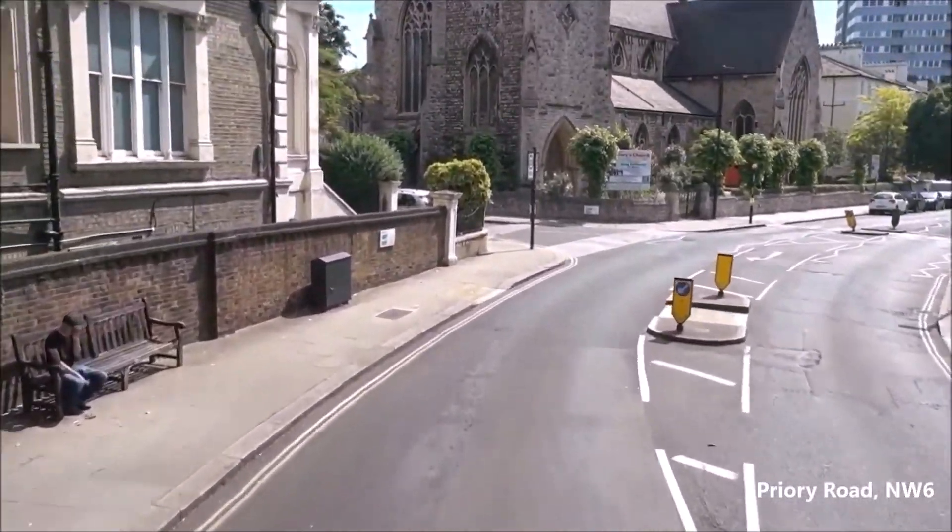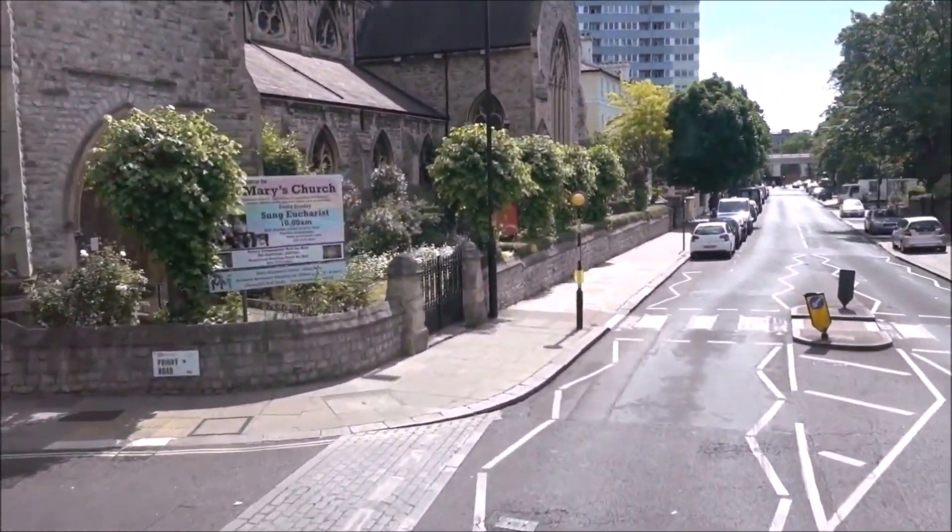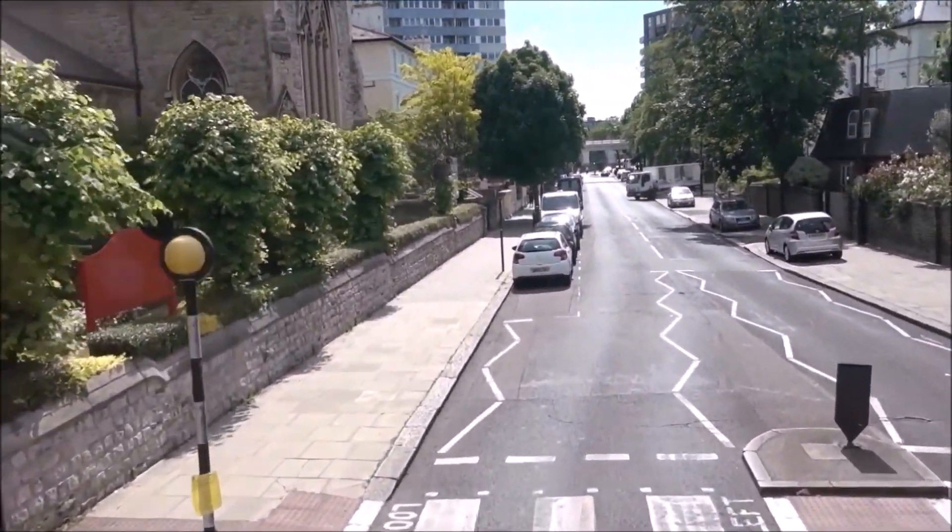Next down Abbey Road we have another religious name: Priory Road. But this was an 1850s invention of a name, made to sound ancient.